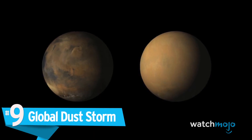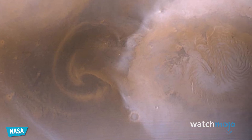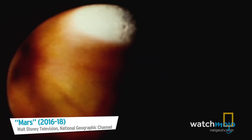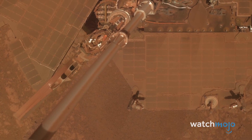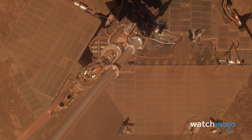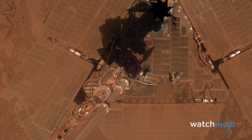Number 9: Global Dust Storm. Whereas Earth has hurricanes, Mars has ferocious dust storms that sometimes cover the entire planet. The dust is not like sand — it's like talcum powder, very microscopically small, nasty dust particles. And if they get into your lungs, it's a human safety issue. In 2018, one such storm prompted NASA to put its rover Opportunity into hibernation, but once the storm cleared, it failed to reboot. It's possible that dust had covered up its solar panels.